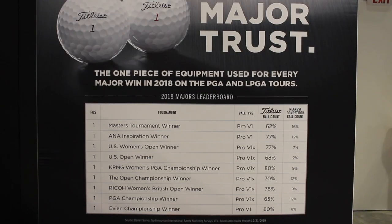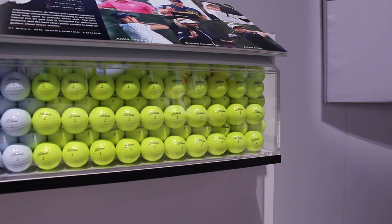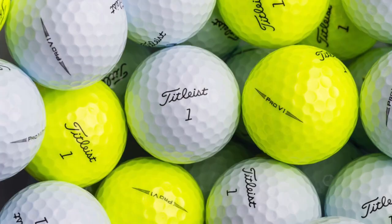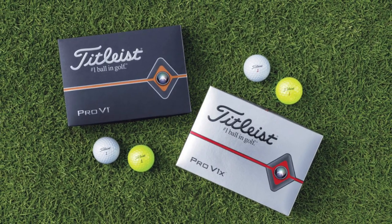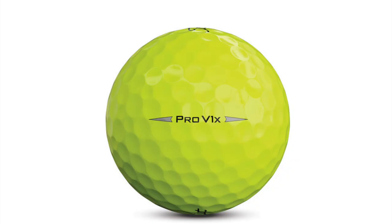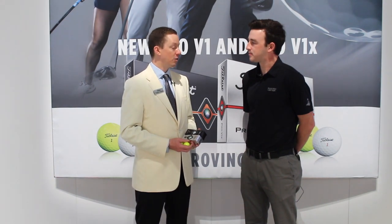New for the 2019 release is the yellow version of the Pro V1 and Pro V1X. We heard from golfers a growing desire for yellow in Pro V1 and Pro V1X. It's not as simple as just painting it yellow — it requires looking at every part of the golf ball, because they all contribute to the finished ball color when you're doing something that's not white. We developed yellow on the premise that it had to perform identically to the white golf ball, and it had to be the most premium yellow we could deliver. These golf balls are beautiful, they perform identically to the white Pro V1 and Pro V1X, they're easier to see, and we've had a lot of tour player interest in yellow.